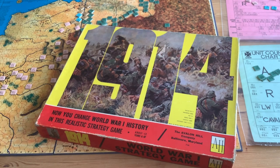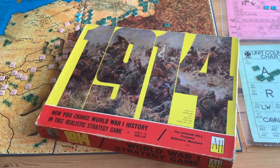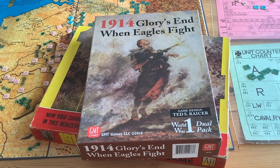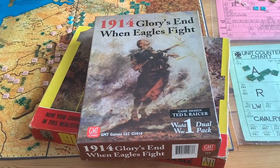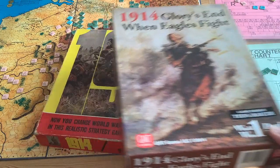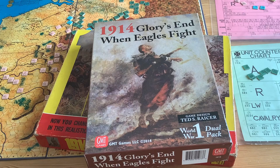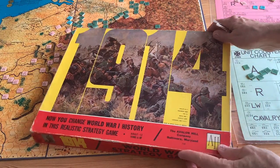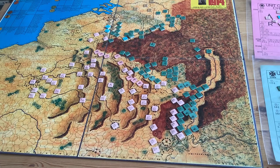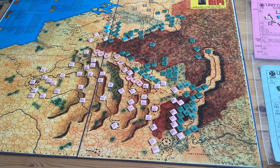I would not recommend trying to get an old copy of 1914 unless you have a particular interest in the subject. For me, the logical replacement is Ted Racer's twin pack: 1914 Glory's End, which covers the Western Front — pretty much the same territory that 1914 is covering — and When Eagles Fight, which covers the Eastern Front and the Battle of Tannenberg, which I'm also very interested in. This is the logical replacement for 1914. Someone also pointed out there's another series called Clash of Giants, which does this same campaign on a divisional level, and apparently that's a good game too.